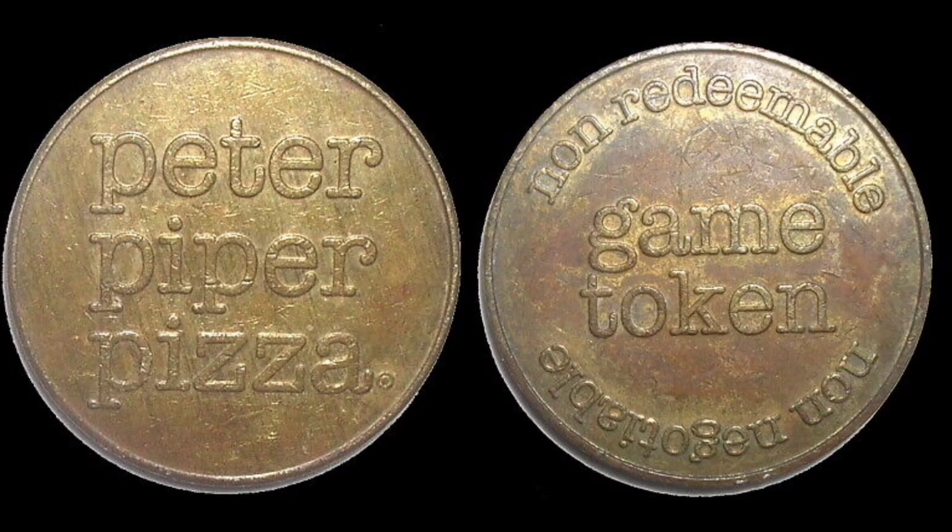Before we start, if you do have a coin or maybe even a token like this and you'd like to see it in a review and valuation video, please do comment it below. So this isn't a coin — a coin is used in circulation. This is actually a token, and it's from the arcade Peter Piper Pizza. On the right hand side, as you can see, it says 'Game Token' in the middle.